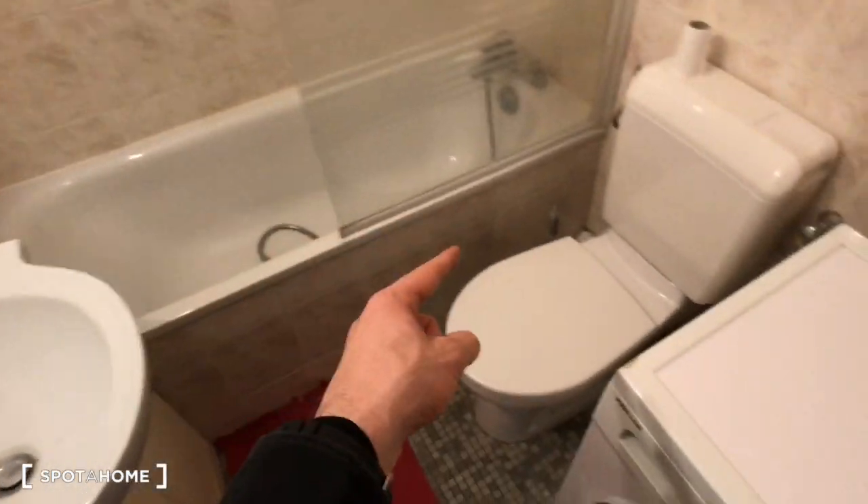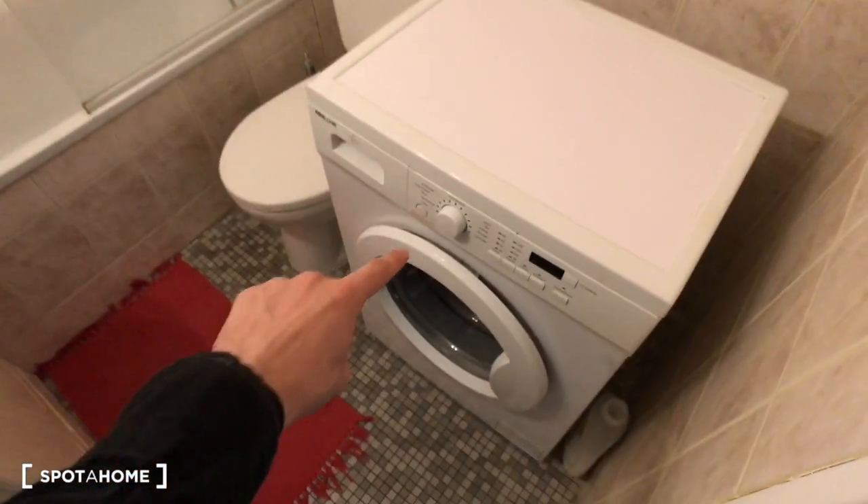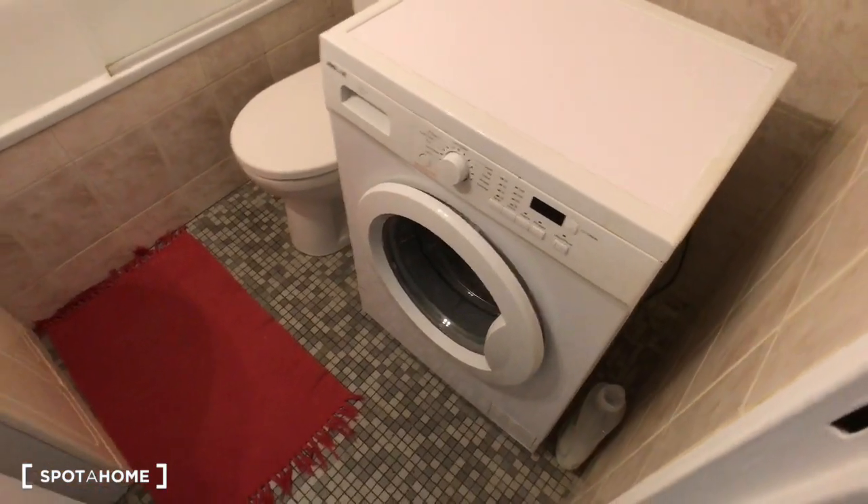That's nice. Also the toilet, and a washer for your clothes too. That's very nice.